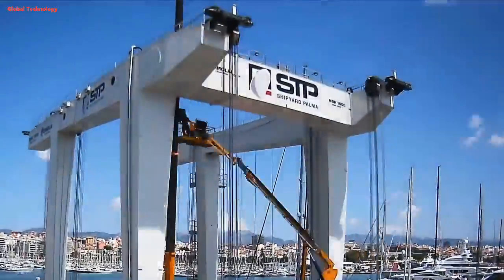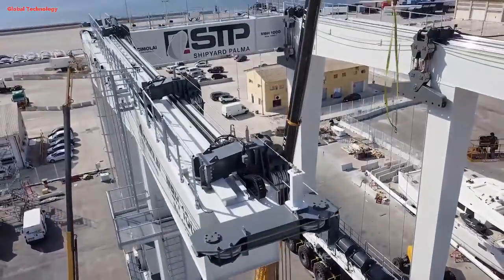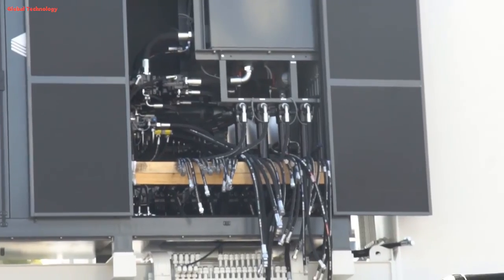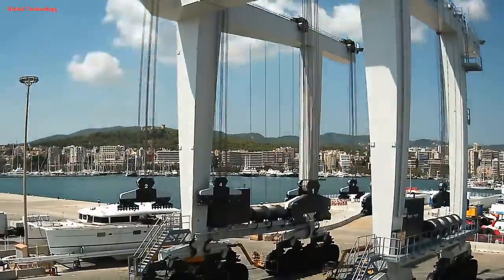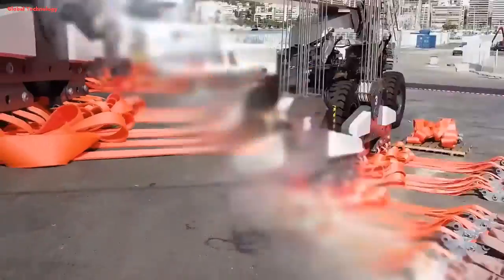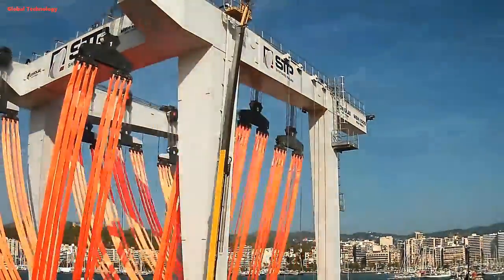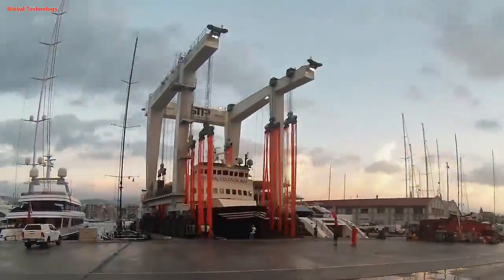Key features of STP's 1,000-ton Travlift include a lifting capacity of 1,000 tons, a length of 138 meters, a width of 40 meters, and a speed of up to 10 kilometers per hour. It is powered by electric motors, making it very quiet and efficient. It is also equipped with safety features such as automatic overload protection and emergency stop buttons. STP's Travlift allows them to handle even the largest and most challenging boats, reflecting their commitment to world-class service.